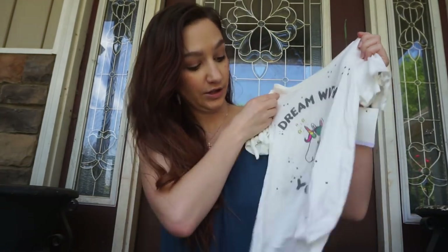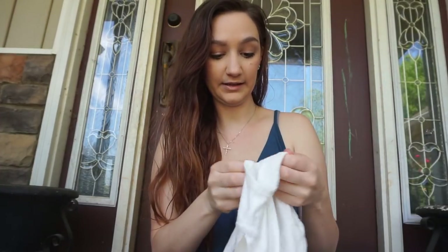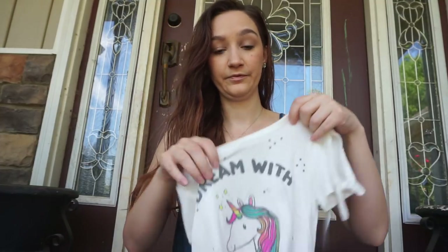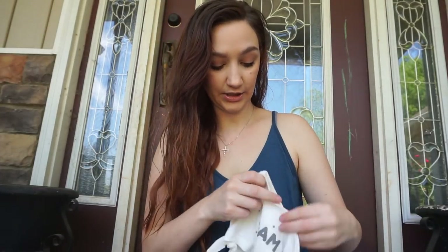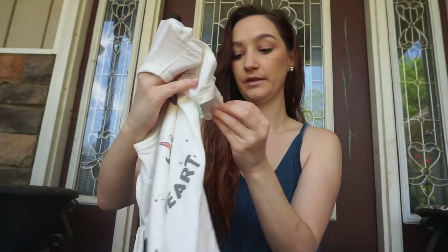I got another shirt for them — this one says 'Dream With Your Heart' and has a unicorn on it. It's really soft, by the brand LOL Vintage. Also in the clearance section, this one was $4.98.